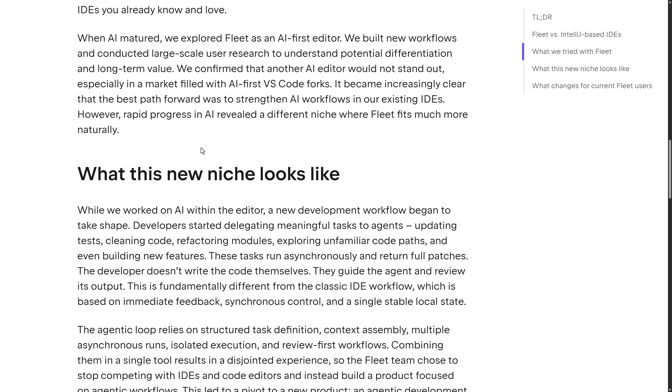When AI matured, they explored Fleet as an AI-first editor. They built new workflows and conducted large-scale user research to understand potential differentiation and long-term value. They confirmed that another AI editor would not stand out — in this space you've got a lot of products like Cursor that have been forked off of Visual Studio Code. It's just a filled market of Visual Studio Code forks, specifically for AI development.